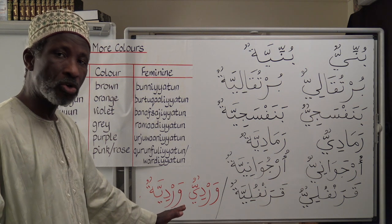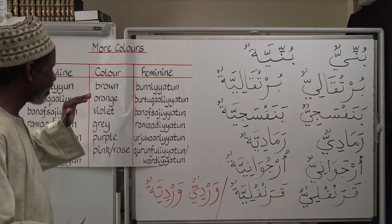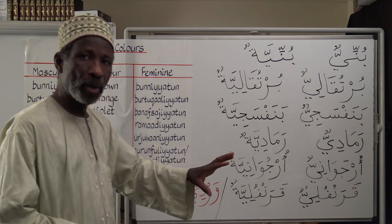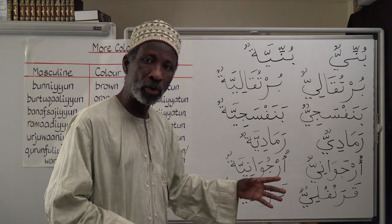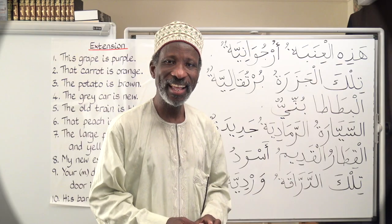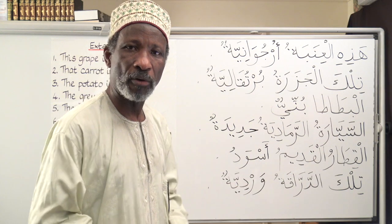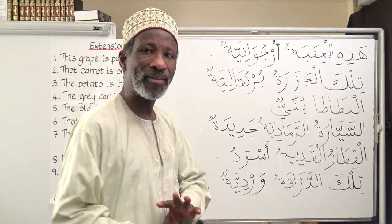So this additional set of colors — we're going to use them now in short sentences to reinforce the learning of these colours. By way of practicing the new set of colours that we have just learnt, let's look at these sentences.